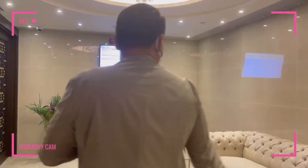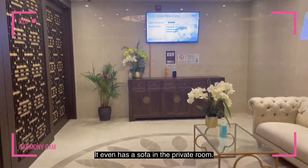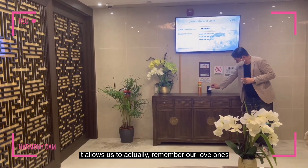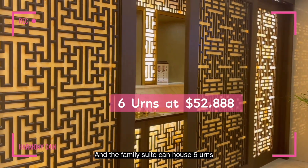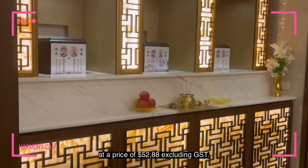This is a family suite and as you can see it's a lot more spacious. It even has a sofa in the private room, which allows us to remember our loved ones in a comfortable environment. A family suite can house 6 urns at a price of $52,888 excluding GST.